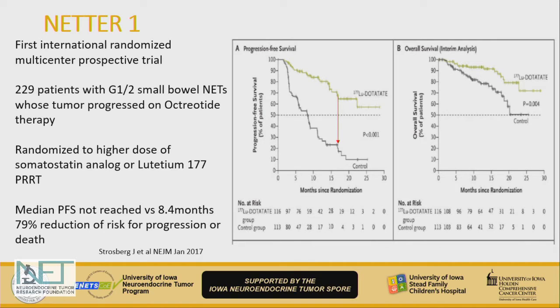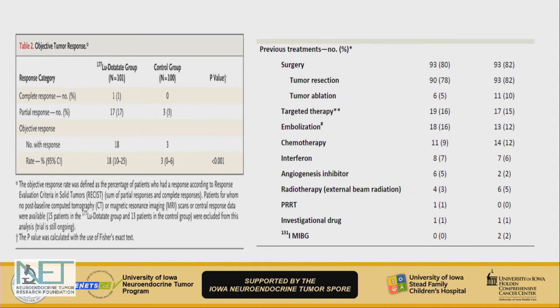There was a 79% risk reduction in progression or death. Regarding efficacy expectations, the objective response rate — meaning actual tumor shrinkage — is only 17% for small bowel neuroendocrine tumors, so the majority still mostly has stable disease. If a patient is very symptomatic with a lot of syndrome, whether this is the best next option is a question. Patients on this trial had also received many prior therapies, so the question of sequencing was not well answered by this trial.